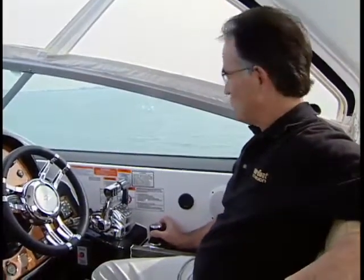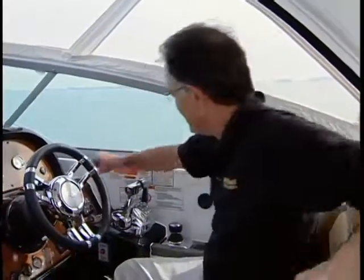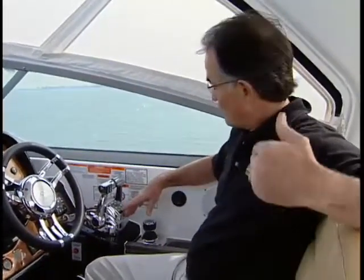By now, most boaters are familiar with Mercury's new Axios control system that allows for easy close-quarters maneuvering with use of a single joystick. But out on the water, the Axios system also has several other unique features. For example, hit the skyhook button and the boat will automatically stay in one place, regardless of wind and weather. And when you're ready to take off and want to use one lever, hit the one lever button, pull it back, and your twin-engine boat can operate just like a single.